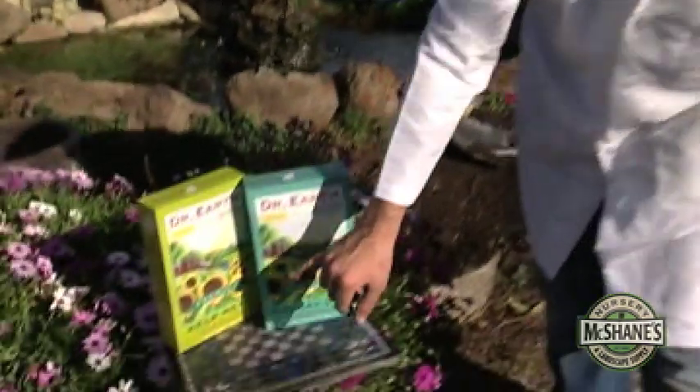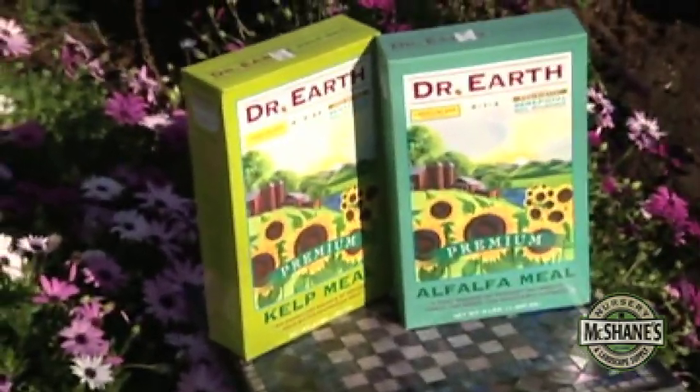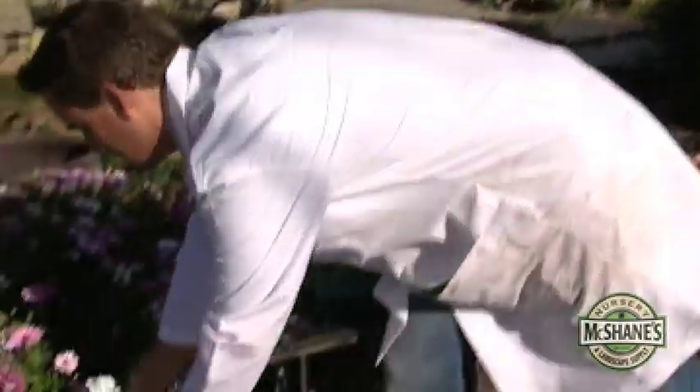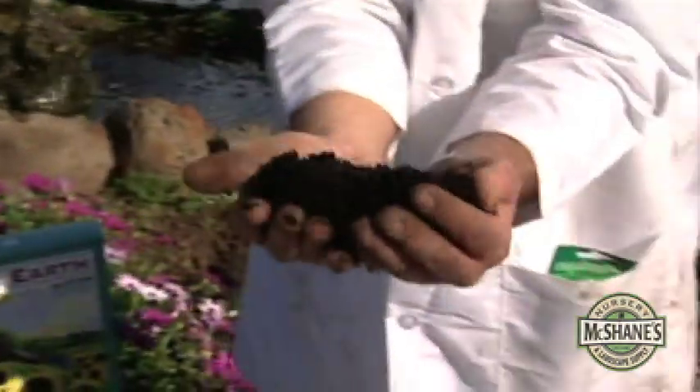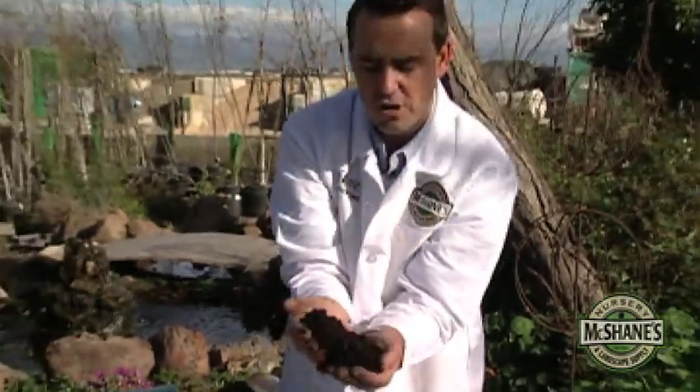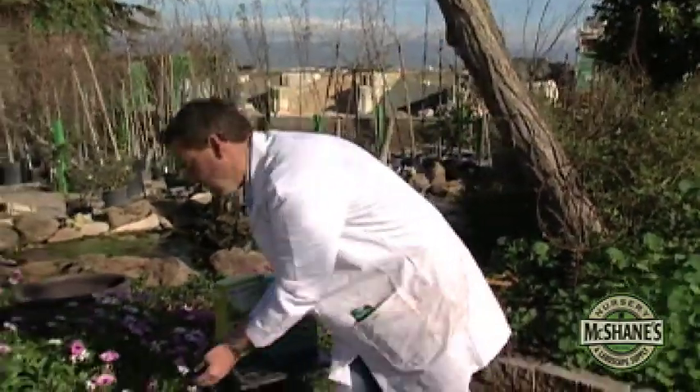Now there's some things we can do to get microbes going. First one is kelp, second one is alfalfa. By adding either of these amendments to the soil, studies have shown populations spike. There's also some trace nitrogen. And knowing that microorganisms are feeding on organic matter, I recommend adding some every year — maybe an inch to the vegetable garden or under the drip line of a tree goes a long way.